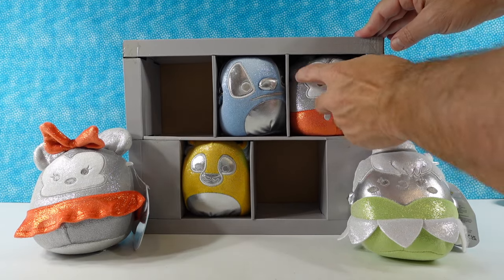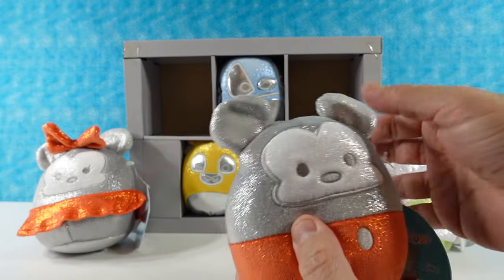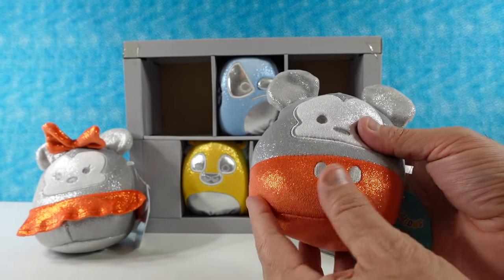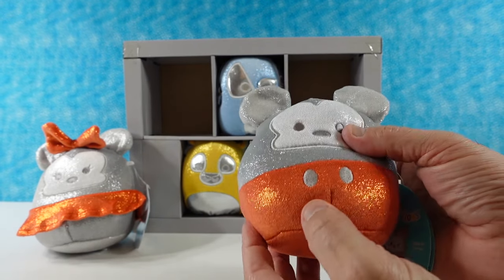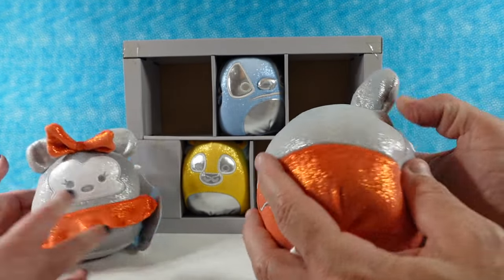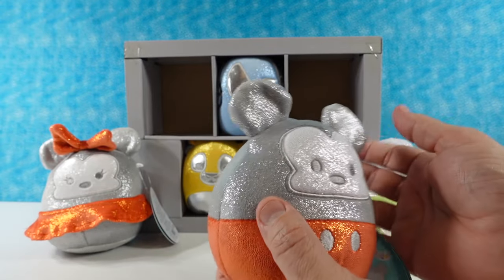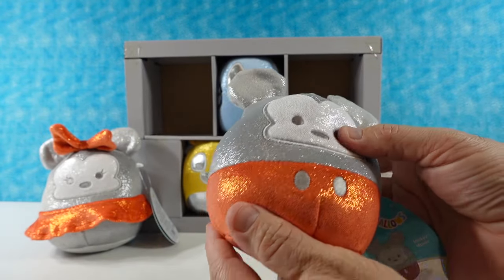I'm going to show Mickey. So here's little Mickey. Those little ears stand up very well. He looks like a little egg, like an egg timer. There's his little tail. He's very minimal on the detail — he has the red shorts, same color as Minnie's skirt, and they're fuzzy too. He has just the two little buttons embroidered on the front and the tail embroidered on the back.